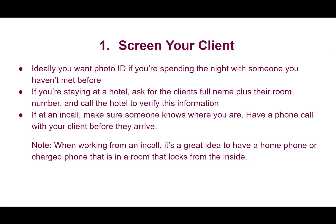I will usually ask a client who wants to spend a full night with me for photo ID. If you haven't spent any time with them before, I think that's a pretty reasonable request. Many clients will accommodate this given the fact that they're wanting to spend such a long period of time with you. If you're staying at a hotel and the client won't give you their photo ID, then at least ask for the client's full name plus their room number, and before you go to the hotel, you should be calling the hotel reception to verify this information.